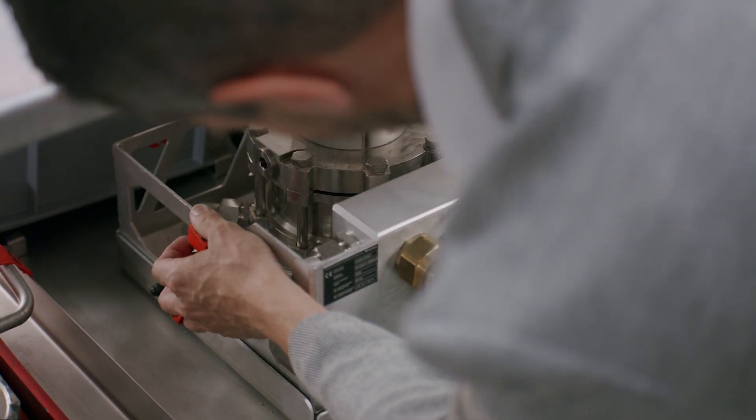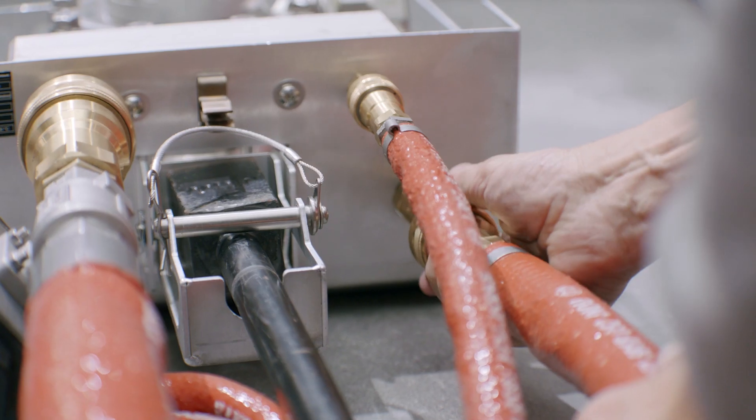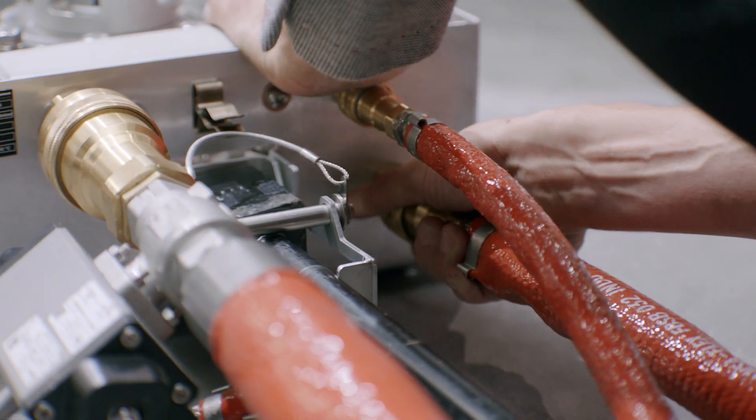The control unit is connected to the piercing unit by an 8-meter hose. By pressing a button, the piercing tip safely penetrates the battery housing.